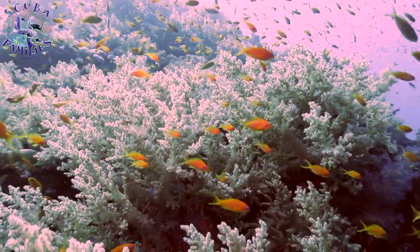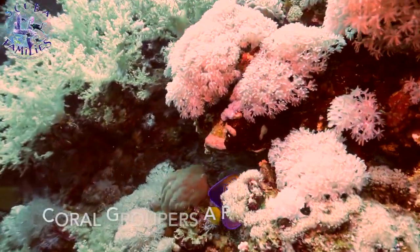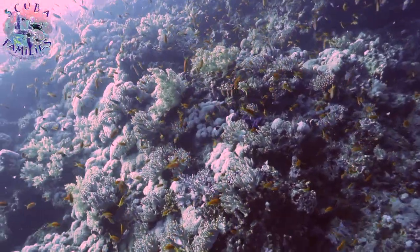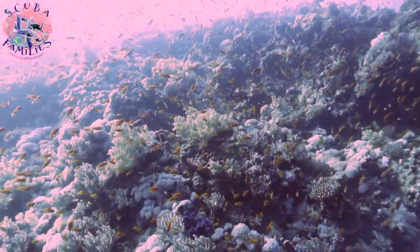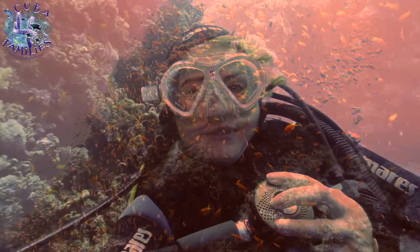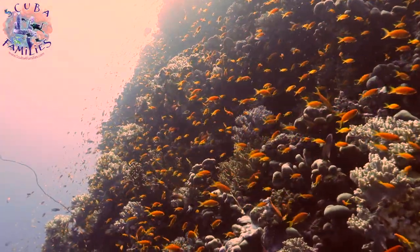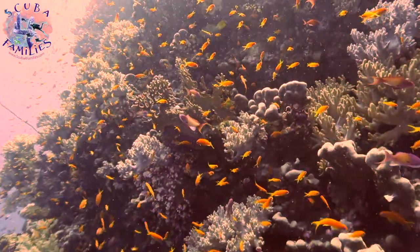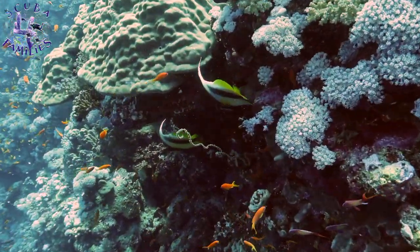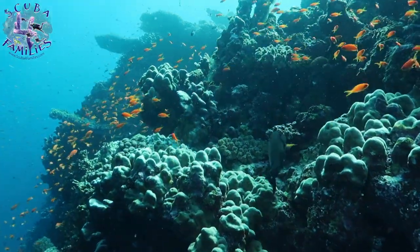But who can complain when you've got schools of anthias, groupers, trevally, butterfly fish and stunning coral life — it's just an amazing dive. How can you not smile when you've got a wall of anthias, a lone trevally and sea whips? It's just breathtakingly beautiful. On the way up to the surface we were mesmerised by a school of black snappers. Have a look at this.